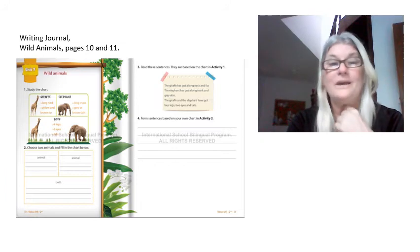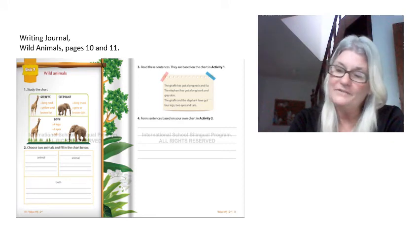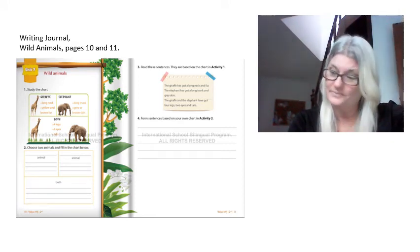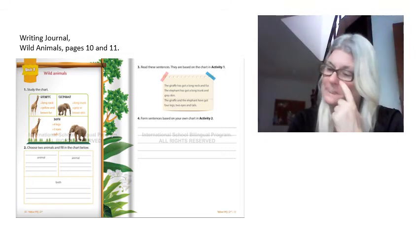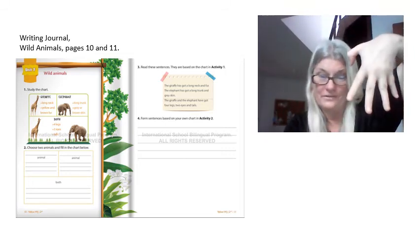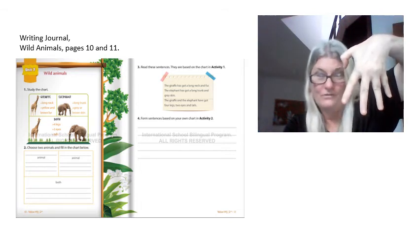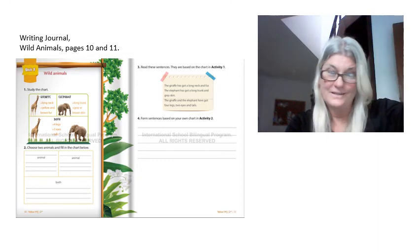The giraffe and the elephant have got four legs, two eyes, and tails. The elephant has got a long trunk and gray skin. The giraffe has got a long neck and fur. The giraffe and the elephant have got four legs, two eyes, and tails.